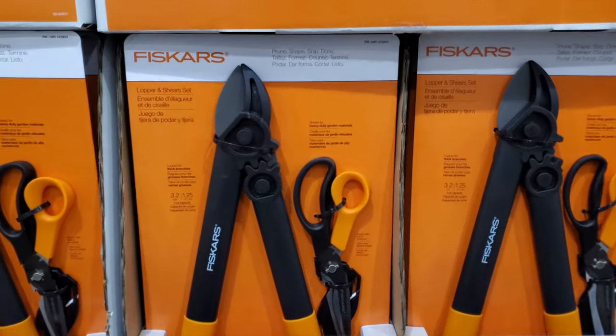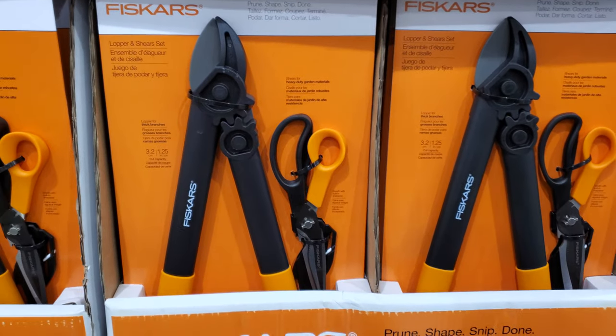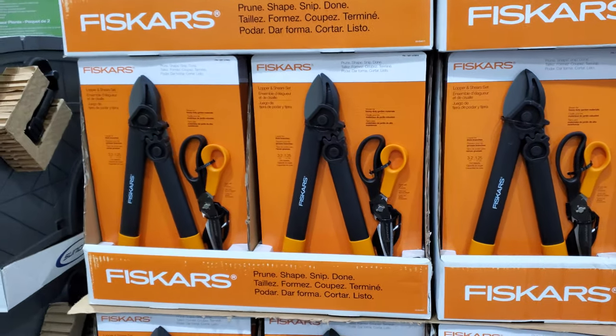Garden pruning shears for $19 — prune, snap, snip, done. This one ends April 2nd.